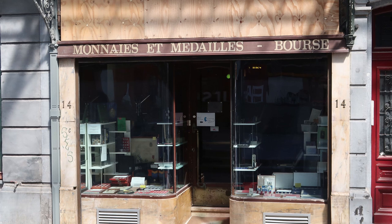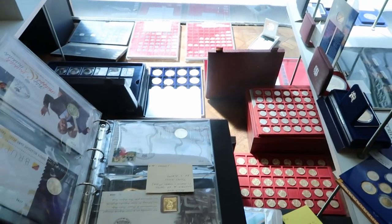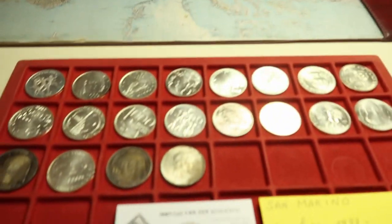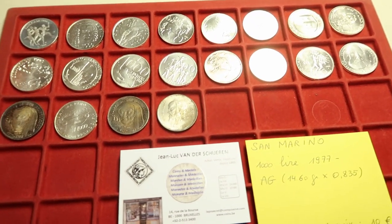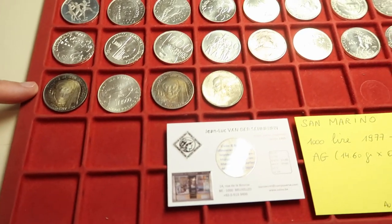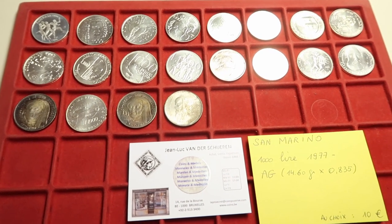While in town, I also visited the LCS — the local coin shop. My choice was the coin shop of Jean-Luc, and I put the link to his shop in the video description. He has a small coin shop but with a nice selection, and I picked a few 1000 Lira silver coins from San Marino. At the time, the bullion silver value for the coins was 9 Euro, and I paid 10 Euro per coin. I selected a few shiny ones from the top row. I'm not a fan of toned coins, but let me know in the comments if you like toned coins or shiny coins.